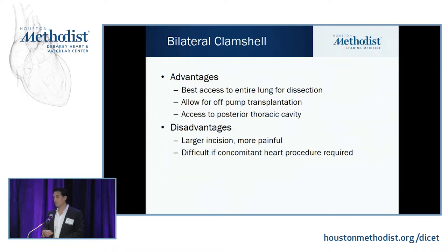The clamshell is a larger incision and can be more painful. If you need a concomitant heart procedure — bypass, valve repair, or oversew of a PFO — it's a little harder to operate through that incision, though doable. If you know you're going to have to go on pump, many institutions prefer to go on pump through a sternotomy.